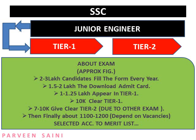About seven to ten thousand students give Tier 2 because at that time other exams like the Indian Engineering Service exam and many others are also happening. Then finally about 1,100 to 1,200 candidates — depending on the vacancy — make the final list. This whole procedure requires about 10 to 12 months.